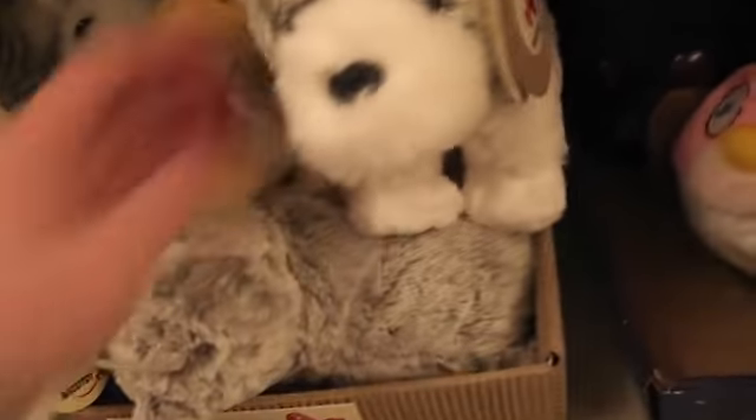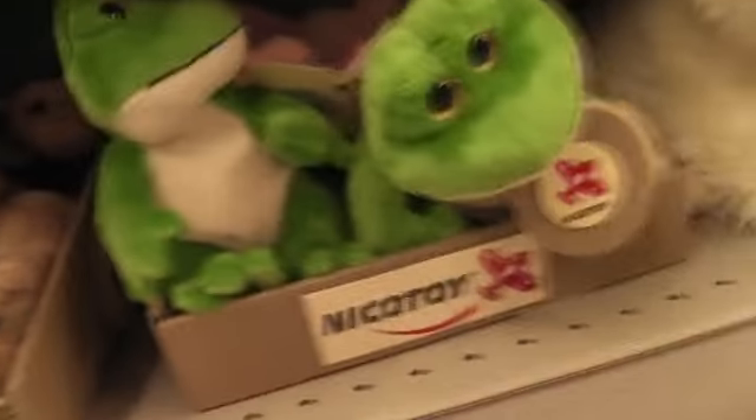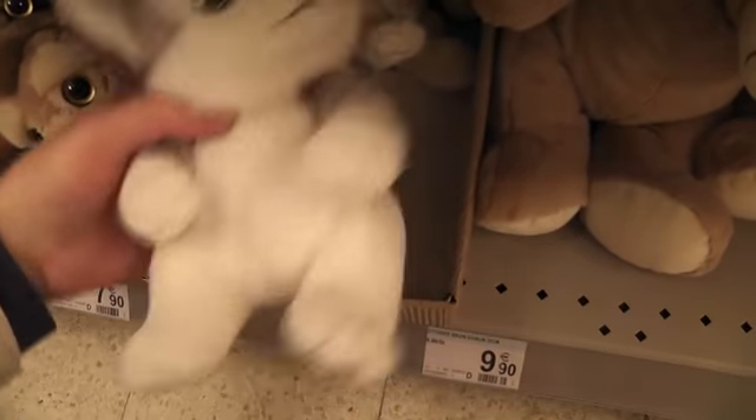We have some other little animals like this little dog, a Donald, a cat. Some wildlife animals like this little cheetah, got the frog. Here we have a little husky, our little husky.